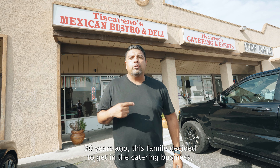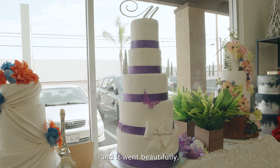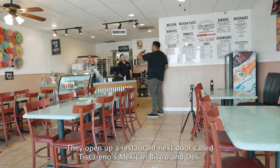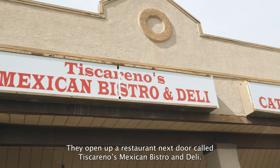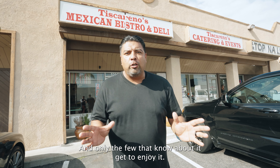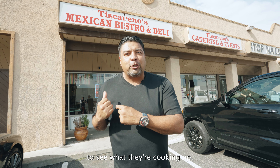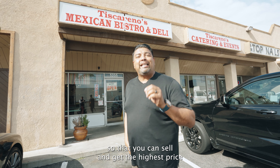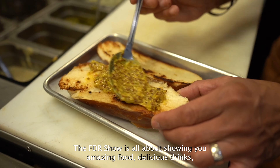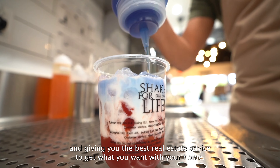We're out here in the city of Anaheim Hills at a hidden location, very hard to find, but when you find it, you're going to be glad that you did. 30 years ago, this family decided to get into the catering business and it went beautifully. Fast forward to 11 years ago, they opened up a restaurant next door called Tiscareños Mexican Bistro and Deli. The food they're serving up here for lunch only is amazing, and only the few that know about it get to enjoy it. Today I'm going to take you on this journey to see what they're cooking up, and on the real estate front, we're going to talk about how to time the market so you can sell and get the highest price. Let's go.